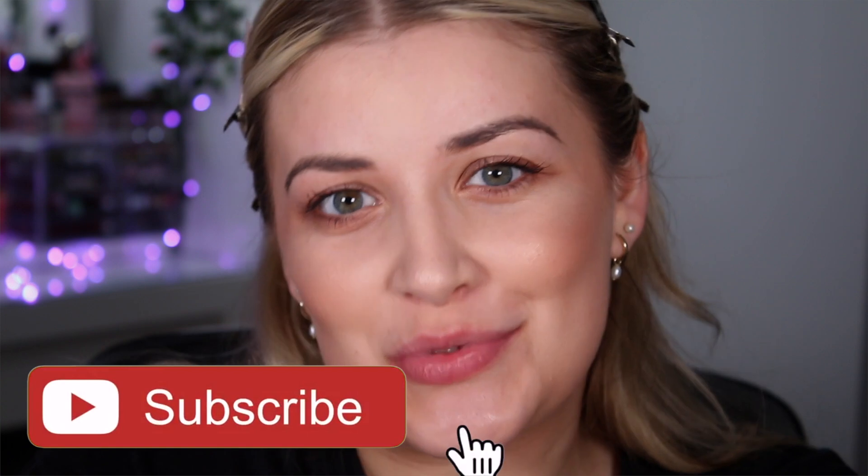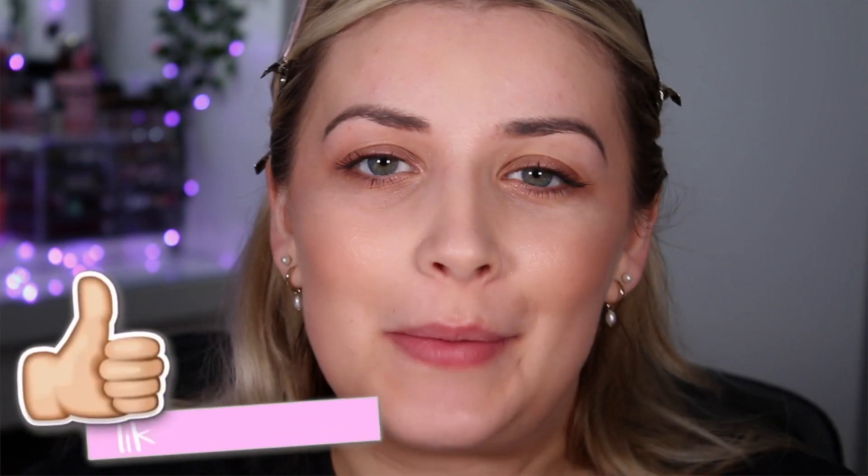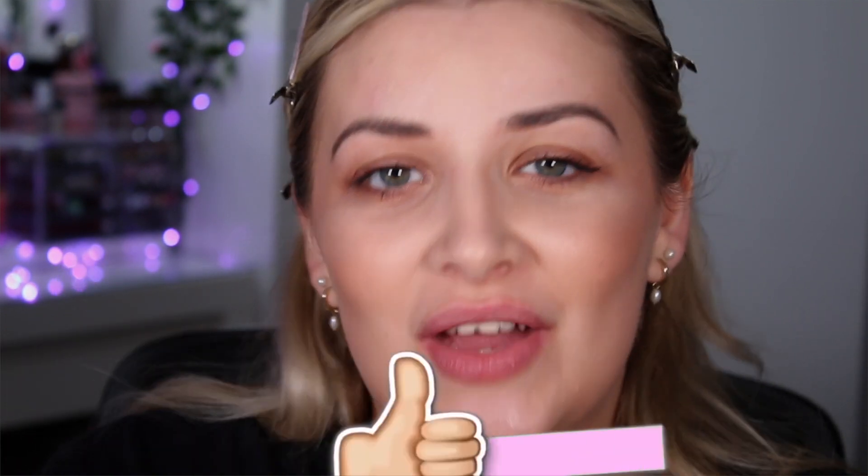Hello, you beautiful people, welcome back to my channel. I'm Lucy Stevenson but you can call me Loose because we're all friends here. If you are new, please don't forget to hit subscribe, give this video a thumbs up because it really helps out my channel, and turn that notification bell on so you don't miss any of my videos.